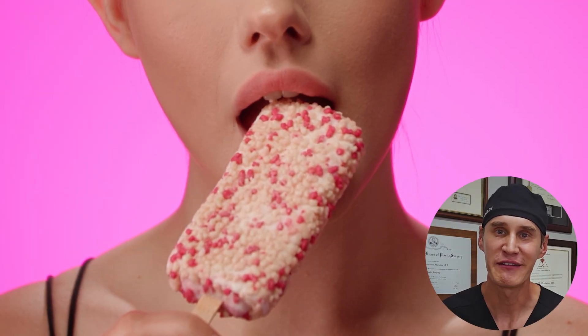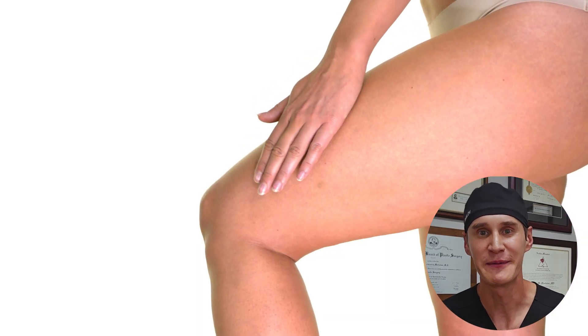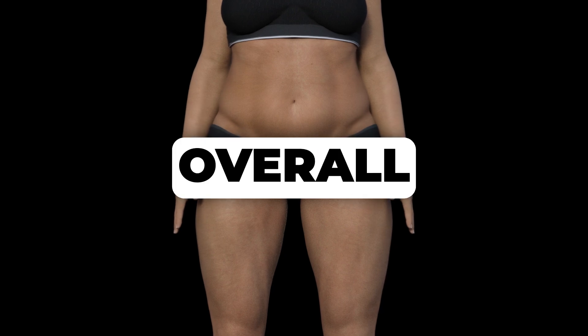Let's face it — sugar cravings can feel almost impossible to control. For those of us dealing with lipedema, the battle can be even tougher. The truth is, sugar isn't just about empty calories. It's a powerful substance that impacts your hormones, your brain chemistry, and ultimately your weight and overall health.